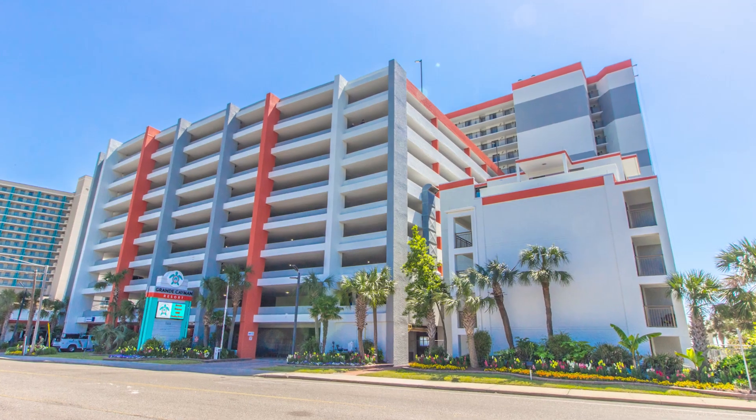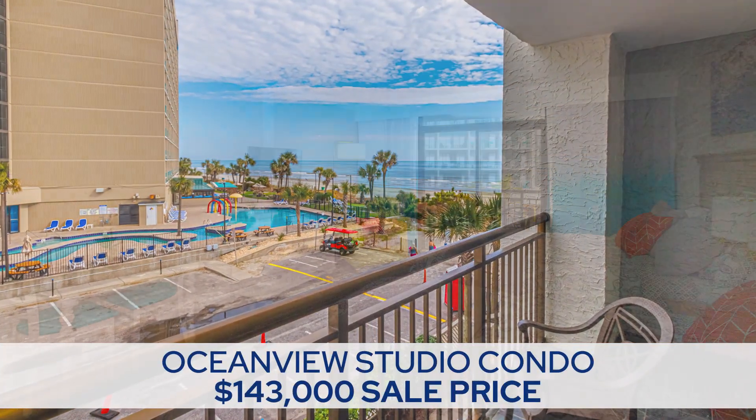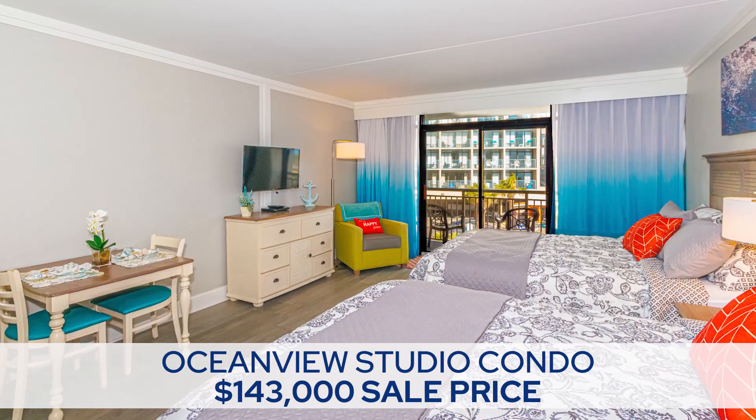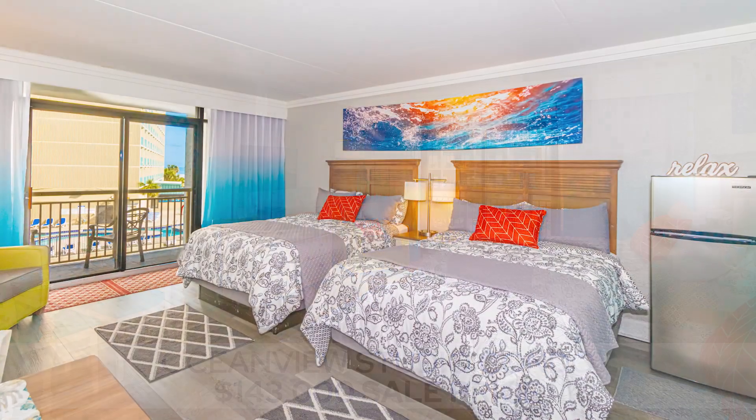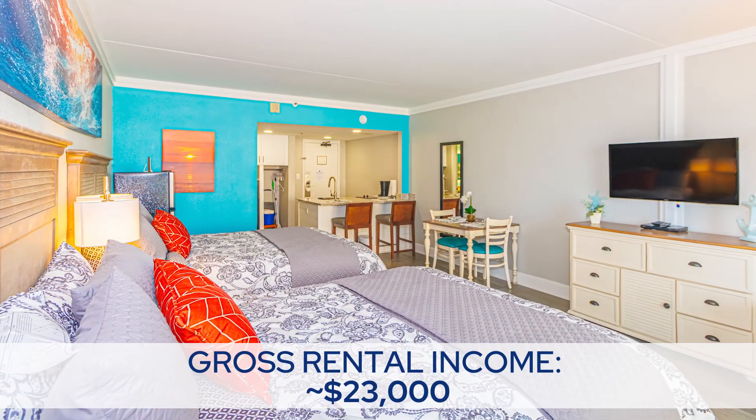We actually had one close recently. It was a condo, which are hard to finance anyway. It was less than 400 square feet — an ocean view little studio, around $140-something thousand — and it did $22,000 to $23,000 gross income. That was it. Crazy, simple product. Awesome.